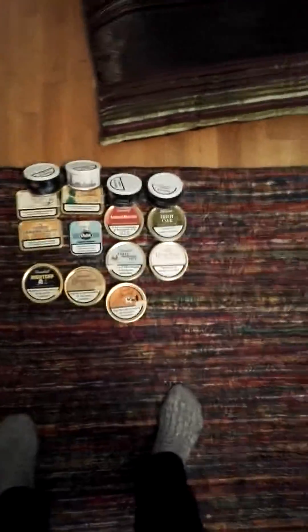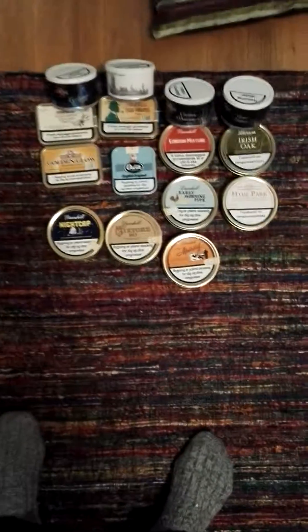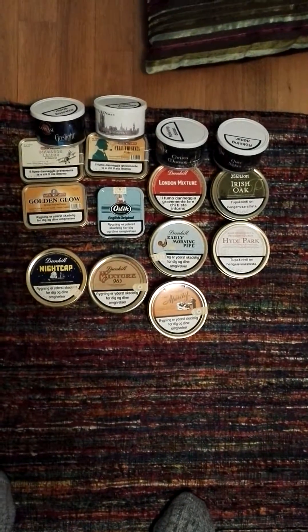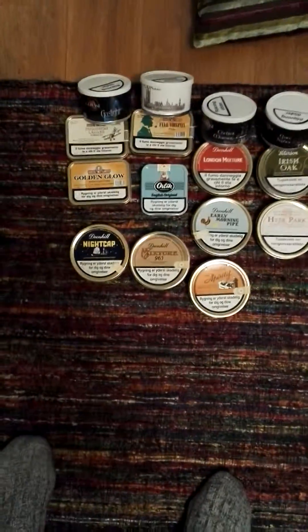Hello, YouTube. Thought I'd give you a quick little gander — very quick — of my pipe tobacco cellar, as it is now.